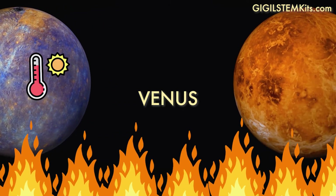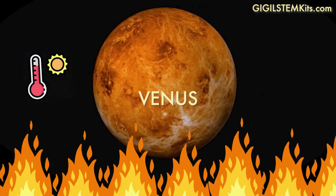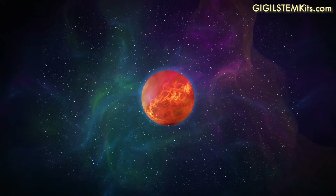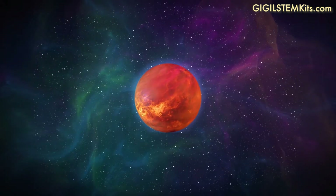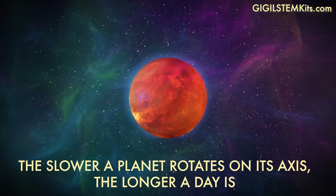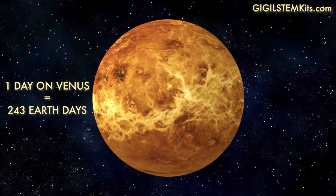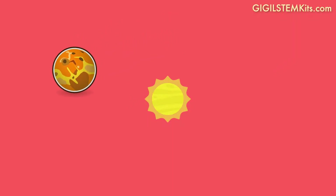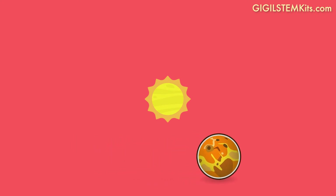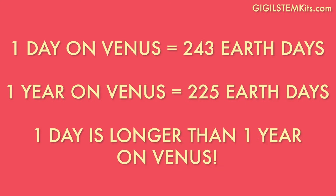Next to Mercury is Venus. It's the hottest planet in our solar system because it has a very thick atmosphere that traps heat. It's also the second brightest object in the sky after the moon and sun. Venus has the slowest rotation of any planet in the solar system. The longer a planet rotates, the longer a day lasts. One day on Venus is 243 Earth days, and Venus's orbital period around the sun is 225 Earth days. So that means one day on Venus is actually longer than a full year on Venus. Incredible, right?